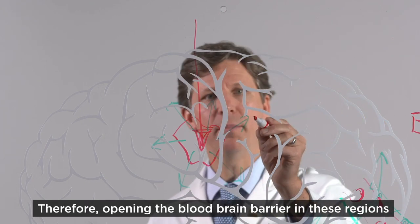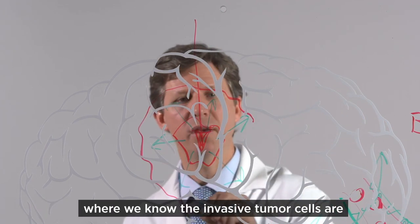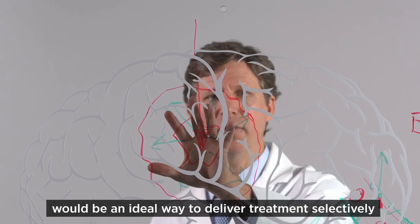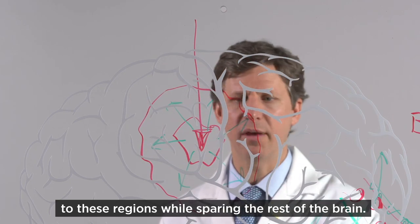Therefore, opening the blood-brain barrier in these regions where we know the invasive tumor cells are would be an ideal way to deliver treatments selectively to these regions while sparing the rest of the brain.